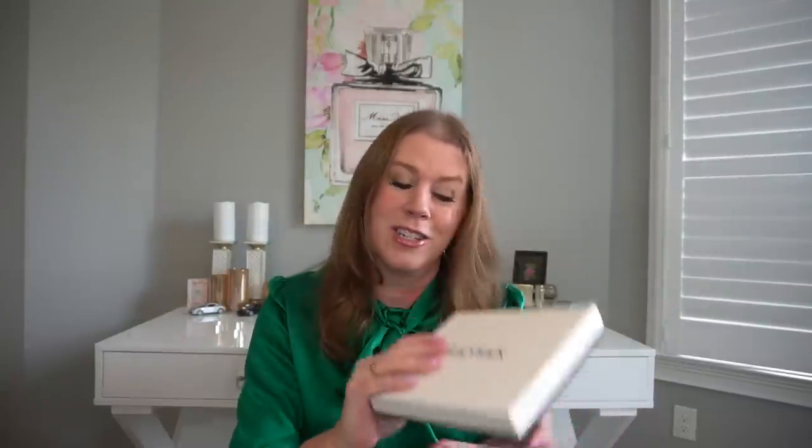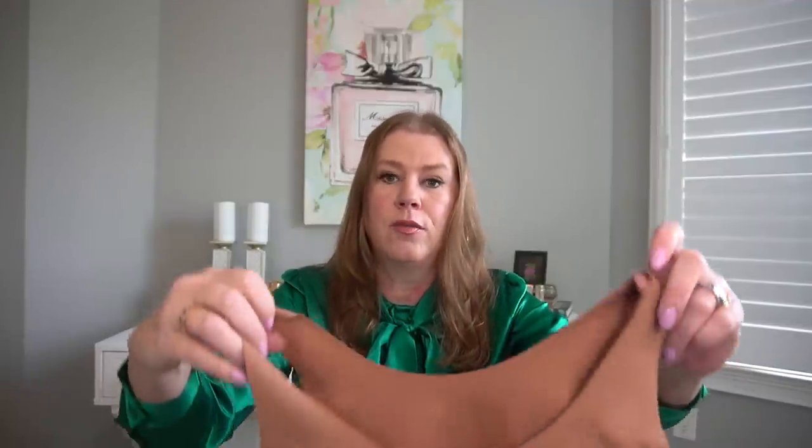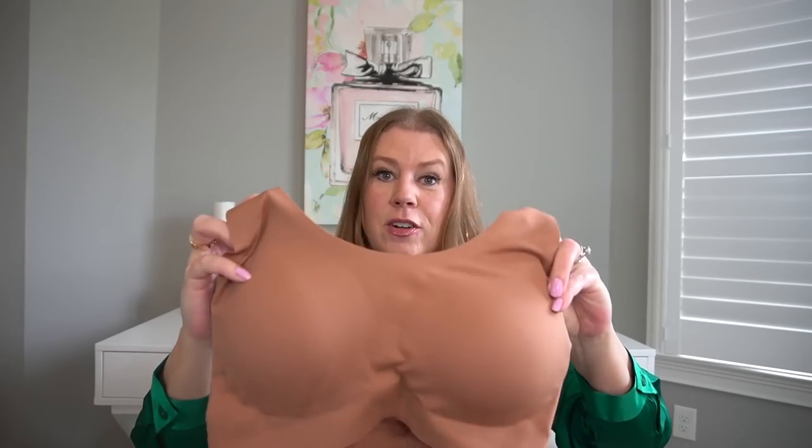Speaking of hair, they also sent me some silk scrunchies — I got navy and gold. These are what I wear absolutely every single day. This is the only thing I will wear in my hair. It does not leave any line of demarcation and it does not hurt your hair. They're so, so soft. I cannot recommend these enough. I've given a ton to my daughters and I swear by these. And they also gifted me the softest and most comfortable sports bra I have ever tried on.